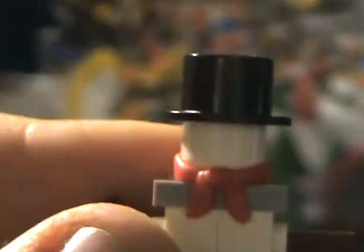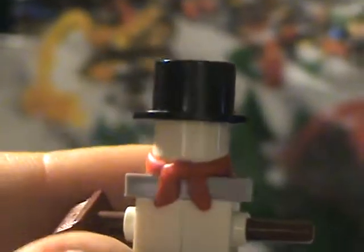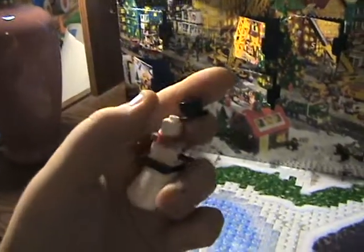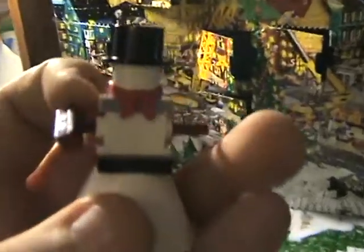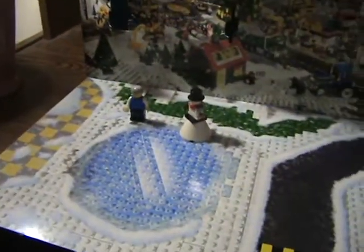On to number two — it's a snowman. The cool thing about the snowman, you get a red handkerchief, which is a rare piece nowadays. You get a top hat, which you can also get in a winter toy shop. And a white Lego minifigure head, which is very good.